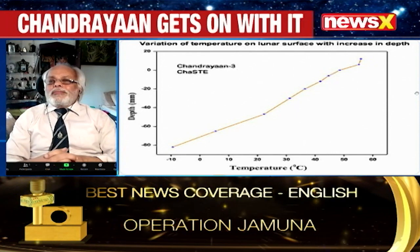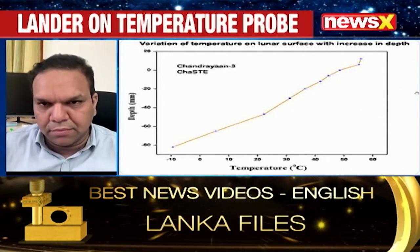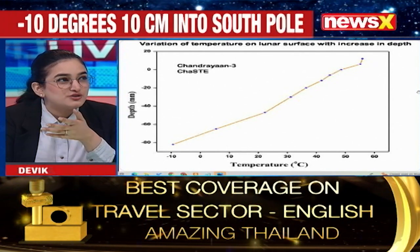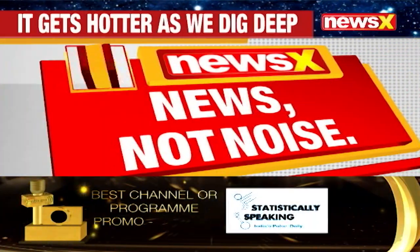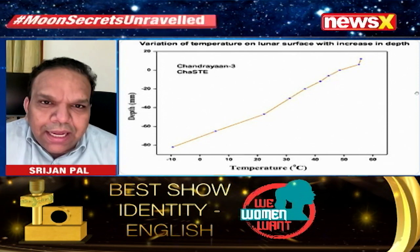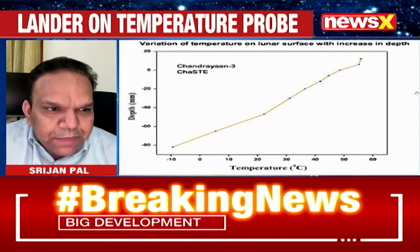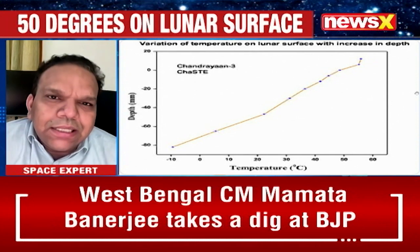Mr. Srijan Pal, what do you make of these findings, also keeping in mind aspirations for humans one day colonizing the moon or Mars? We did expect that the moon would have severe temperature variations over short distances. But now, seeing this data, it is actually even more severe. The typical variation we would have expected from the surface to a depth of about 10 centimetres would have been about 30 degrees. It turns out to be 60 degrees.